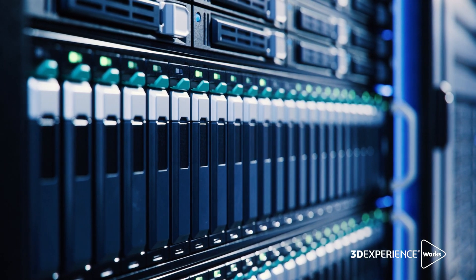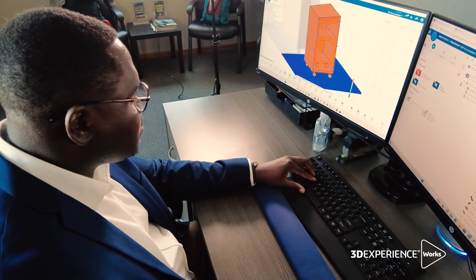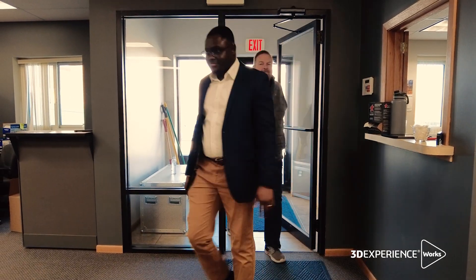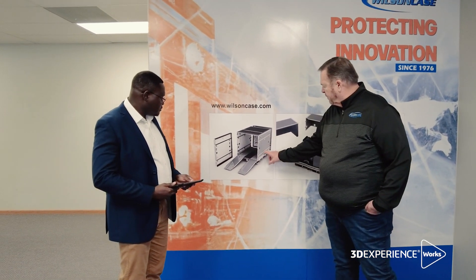The advantage that we gain running simulation on the cloud is we can free our desk on premise, which gives us the opportunity to run other projects or design other things. In the future, we'd like to expand our virtual experiment capabilities by left-shifting our innovation process.